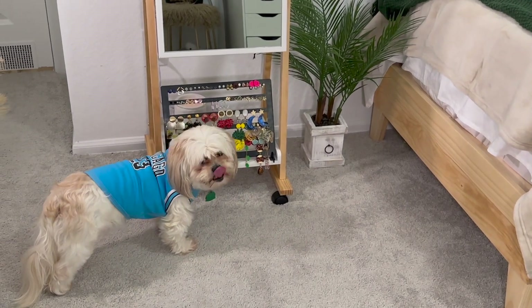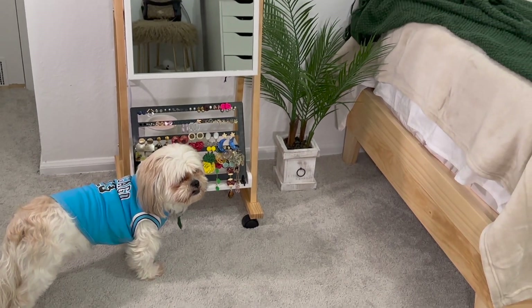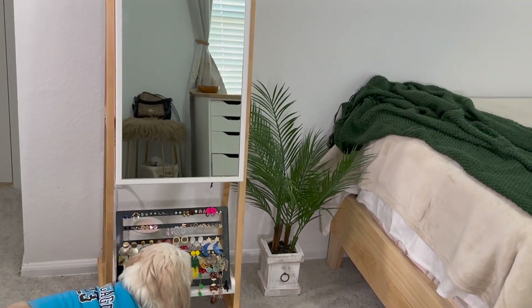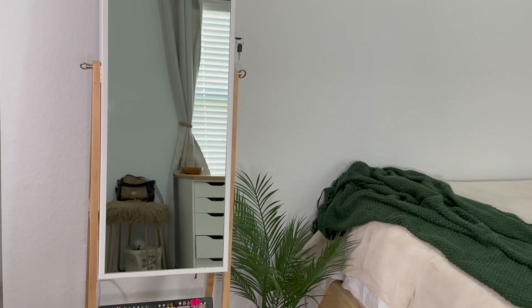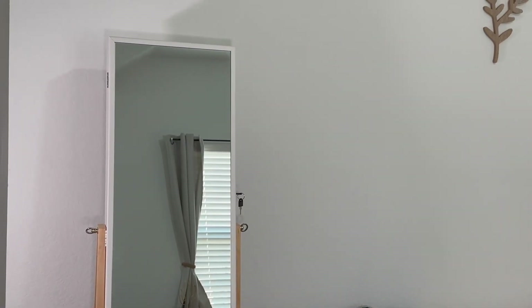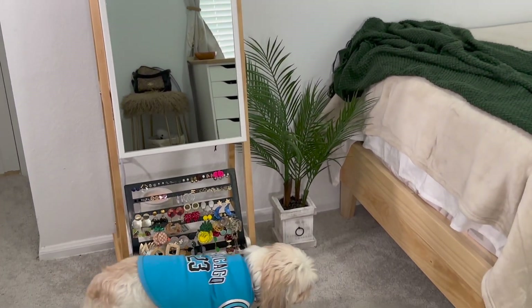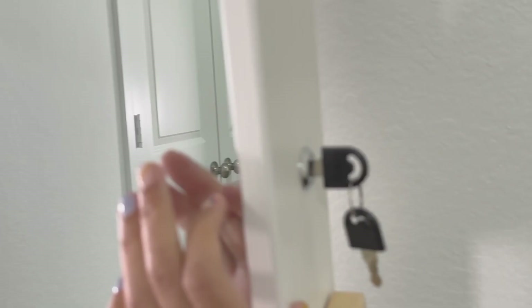Tengo este espejo aquí con el modelo Caramelettes, ahí en esa área. Y este espejo me encanta, lo compré en Amazon. También se lo voy a dejar en la cajita de información — todo lo que pueda dejarle los links, se lo voy a dejar. Pero este espejo me encantó porque mata dos pájaros de un tiro, como decimos nosotros. Es súper cool y ya van a ver por qué.